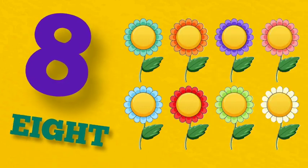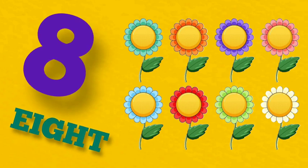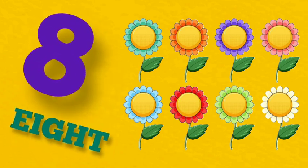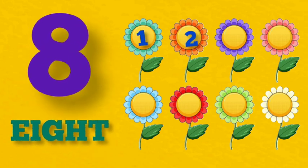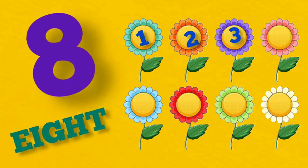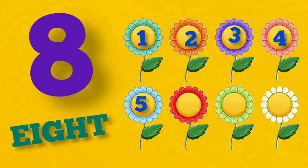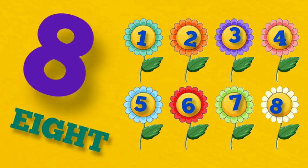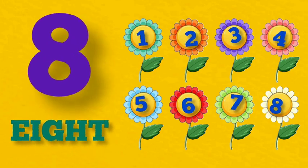8. E-I-G-H-T. 8. 8 flowers. 1, 2, 3, 4, 5, 6, 7, 8. 8 flowers.